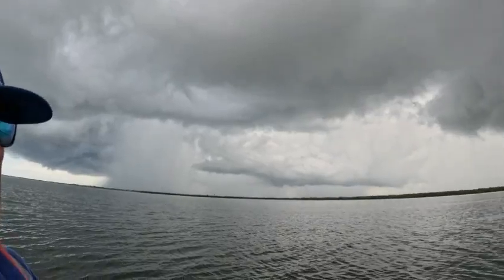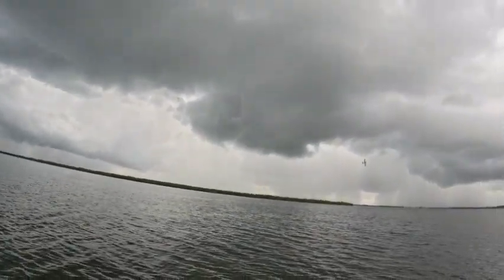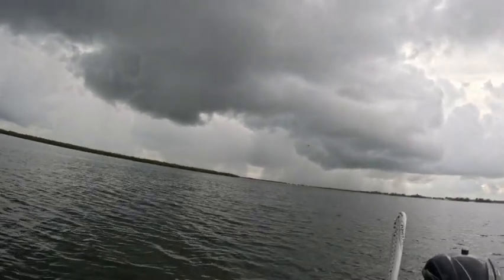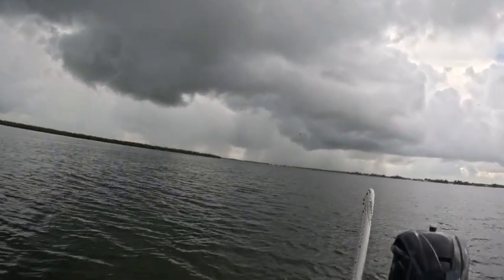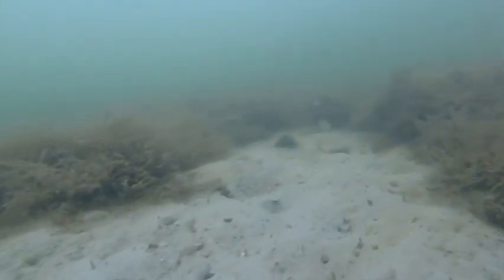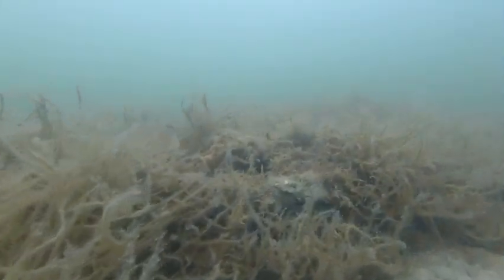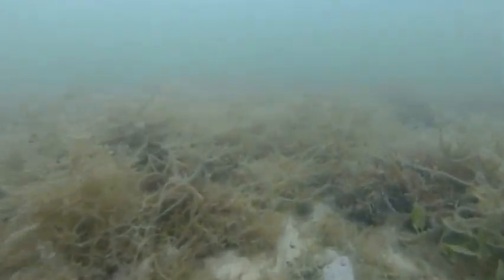Weather conditions could have been better — I wanted to check out more spots, but more storms were coming in. I do want to get up to Brevard County to check out some areas up there. On the way back I checked one area that looked pretty good — about three to four feet of water with a lot of dark spots and some sandy spots. When I got in the water, I found out about 95% of what I saw was algae — just that yucky algae — with not much seagrass at all in that area.